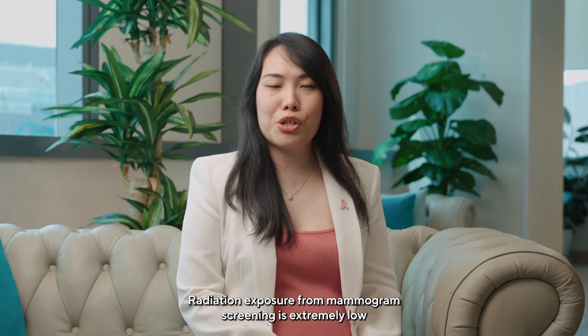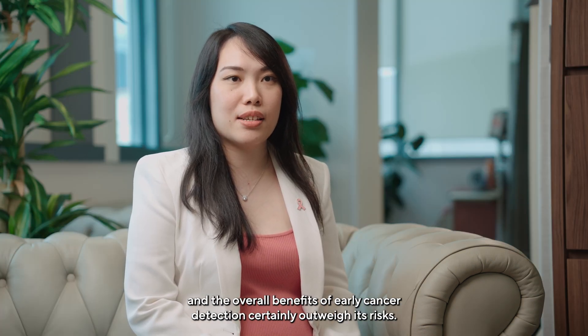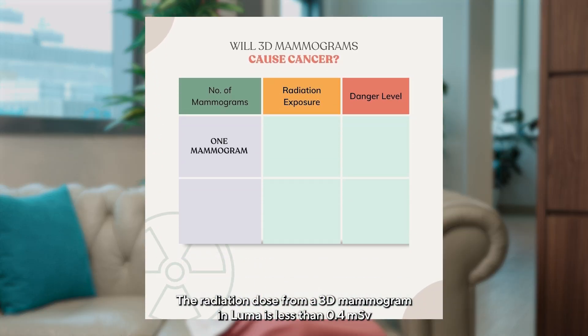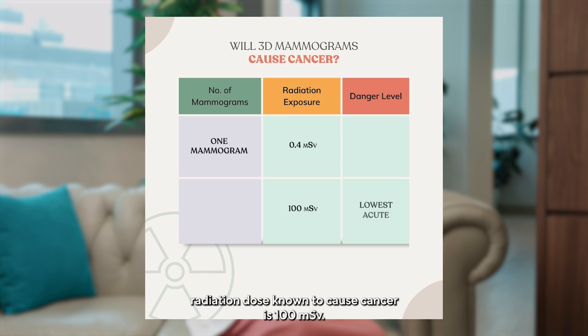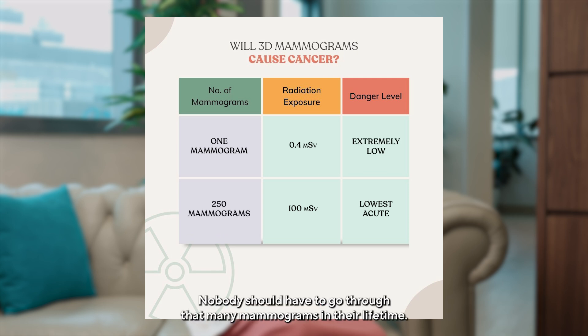How much radiation dosage is used for a mammogram? Radiation exposure for mammogram screening is extremely low and the overall benefits of early cancer detection certainly outweigh its risks. The radiation dose from a 3D mammogram at LUMA is less than 0.4 mSv. In comparison, studies have shown that the lowest acute radiation dose known to cause cancer is 100 mSv, equivalent to 250 mammograms. Nobody should have to go through that many mammograms in their lifetime.